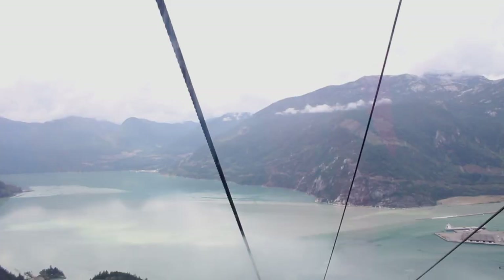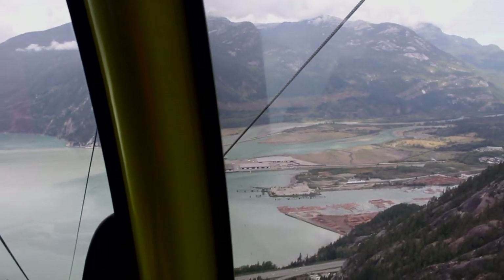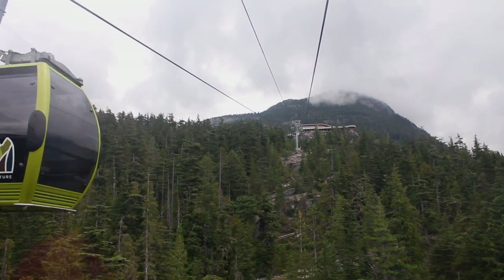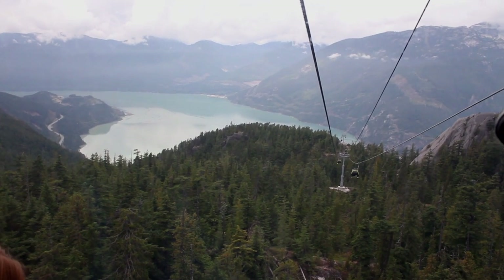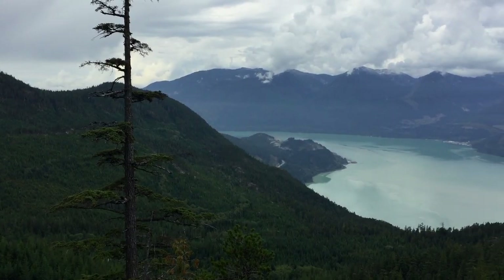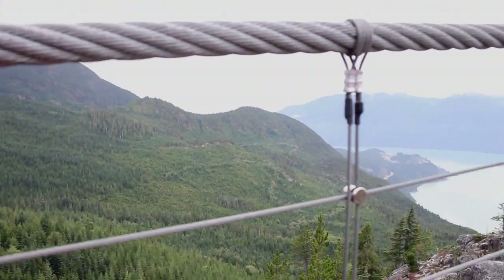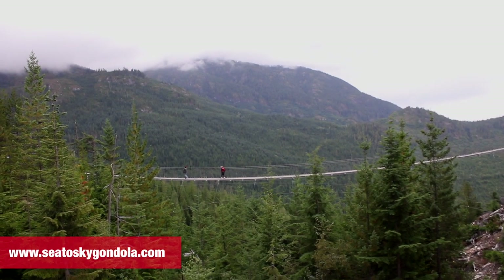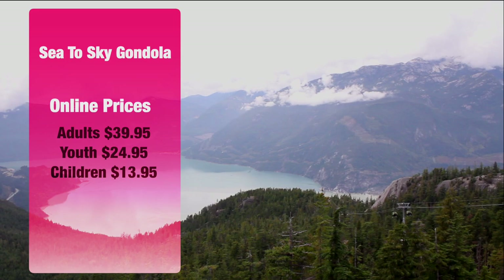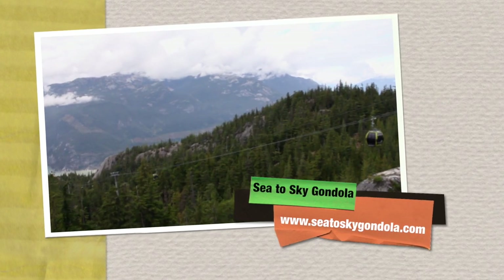We spent the morning going up the gondola in Squamish and exploring the beauty all around. You can go up in the gondola and go for a walk or even a hike — rock climbing, mountain biking, snowshoeing, mountaineering and much more. At the top we explored the trails and went on some treks while enjoying the beautiful scenery. We also took a leap of faith and crossed the suspension bridge with breathtaking views all around. For discounted tickets, book online — adult tickets are $39.95, youth are $24.95, and children are $13.95. For more information head over to seatoskygondola.com.